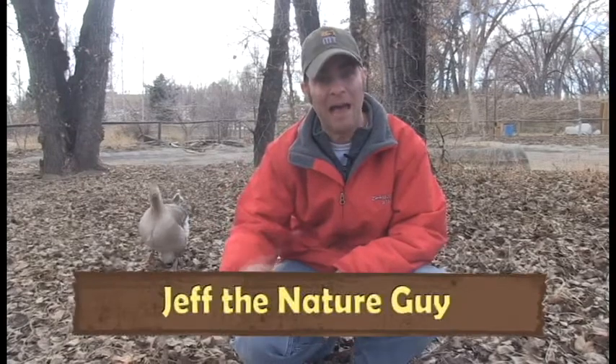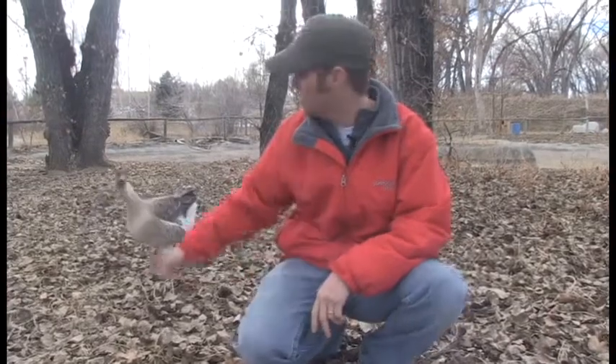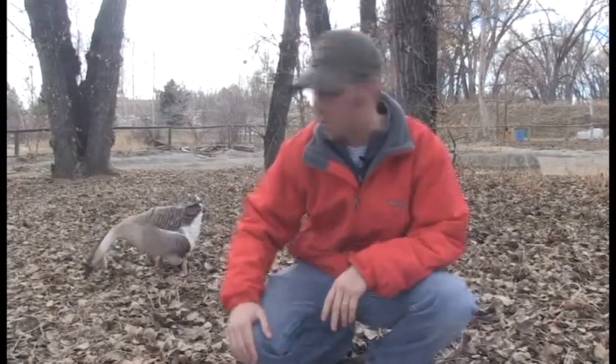Hey guys, Jeff the Nature Guy here, and I hope you can hear me because I've got some loud little animals behind me — especially this guy right here. You guys know what this is? It's a goose, and he's a crazy goose.